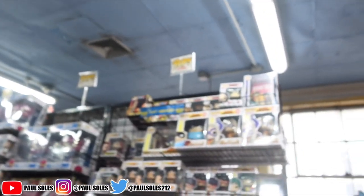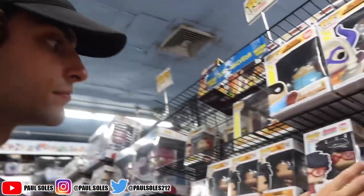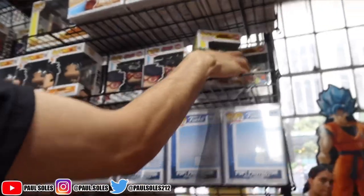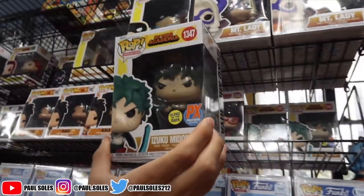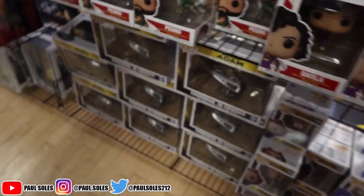I want the Itachi but I don't want to spend 80 right now — my budget is 50, we can't go over. They've got Tsunade again but I'm just waiting for GameStop. They've got a new Midoriya with the black whip, which is pretty cool, but I don't really get My Hero pops because there are like 30 million of them — not worth it.